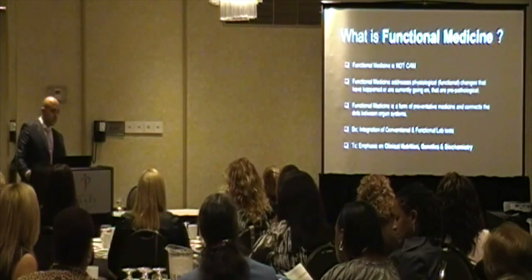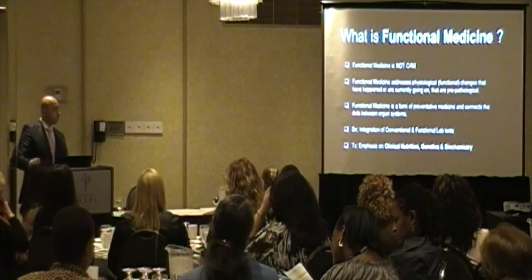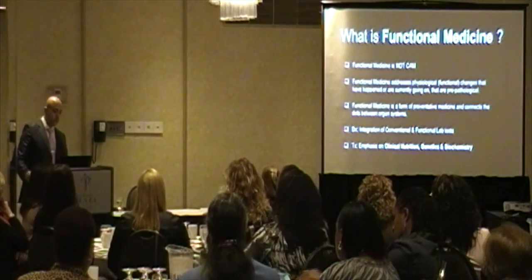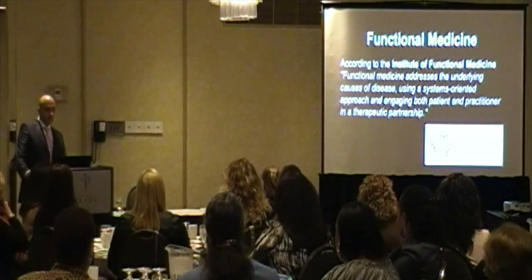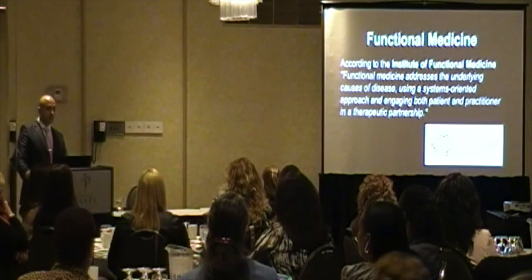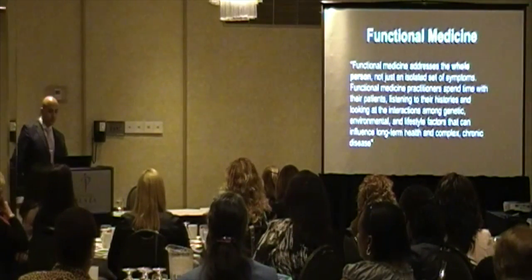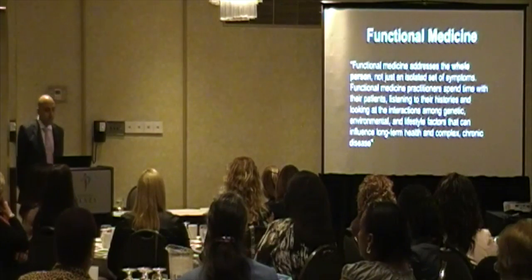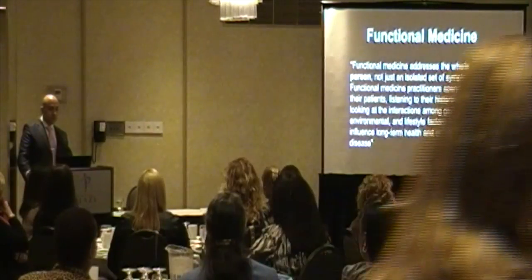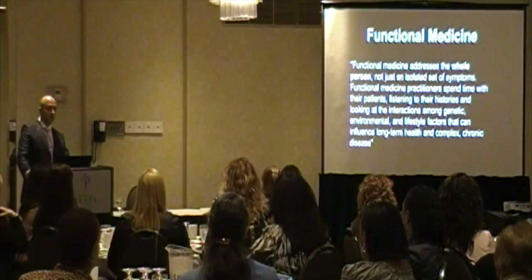With functional medicine, we always integrate the conventional diagnosis approach and also use functional labs. The emphasis is on clinical nutrition, genetics, and biochemistry. According to the Institute of Functional Medicine, functional medicine addresses the underlying causes of disease using a systems-oriented approach. It engages both the patient and practitioner in a therapeutic partnership, addressing the whole person — not just isolated symptoms. Functional medicine practitioners spend time with their patients, listening to their stories and looking at interactions among genetic, environmental, and lifestyle factors that influence long-term health and complex chronic diseases.